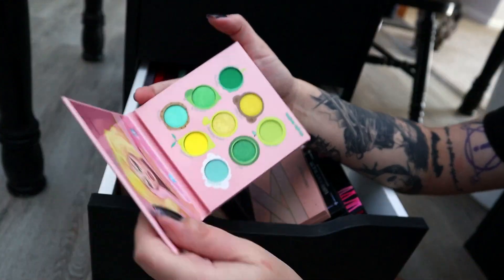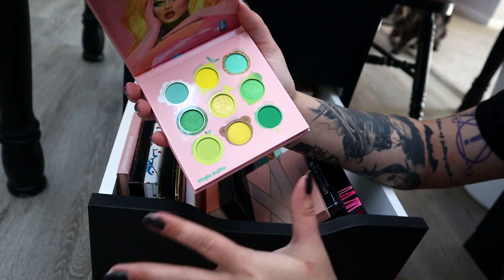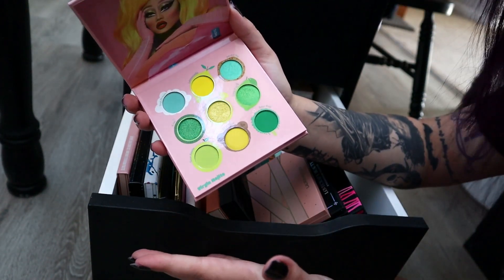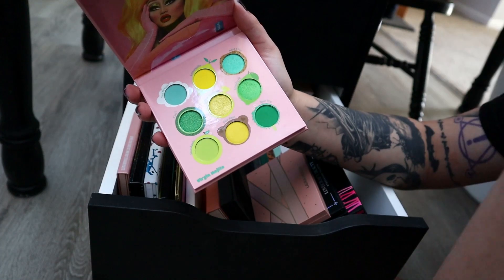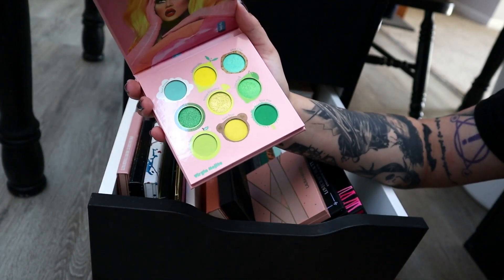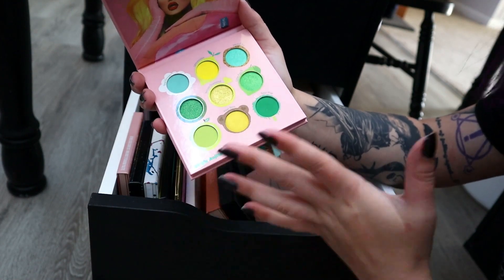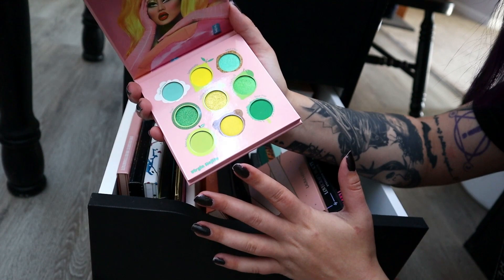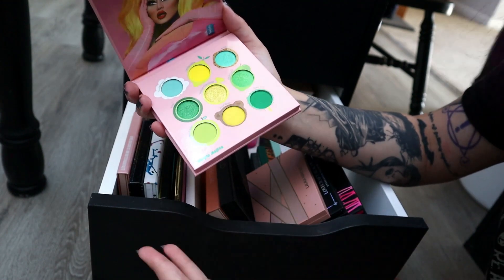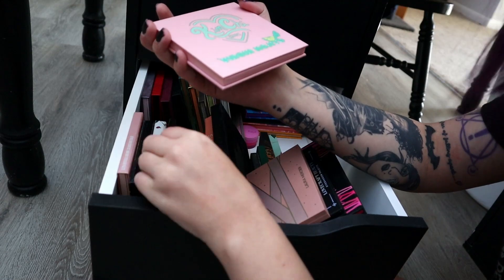Virgin Mojito palette from Kim Chi — I'm going to declutter. I know I just got it and I just reviewed it and it's beautiful, but I haven't used this since I reviewed it. I have so many other greens and yellow shades that I don't find myself going to reach for this a lot. I thought I was going to love it more than I do — I have tons of greens, I just opened up the Juicy Olive palette and everything.